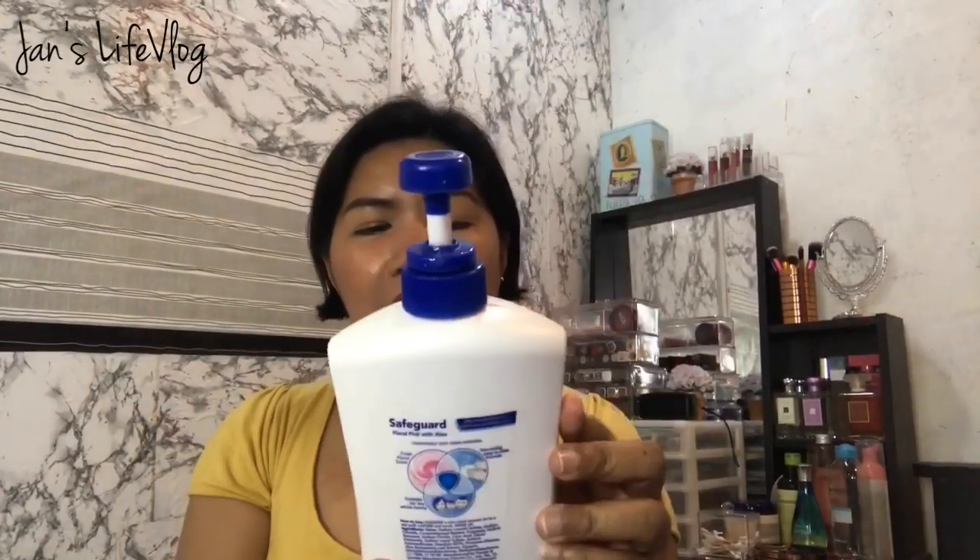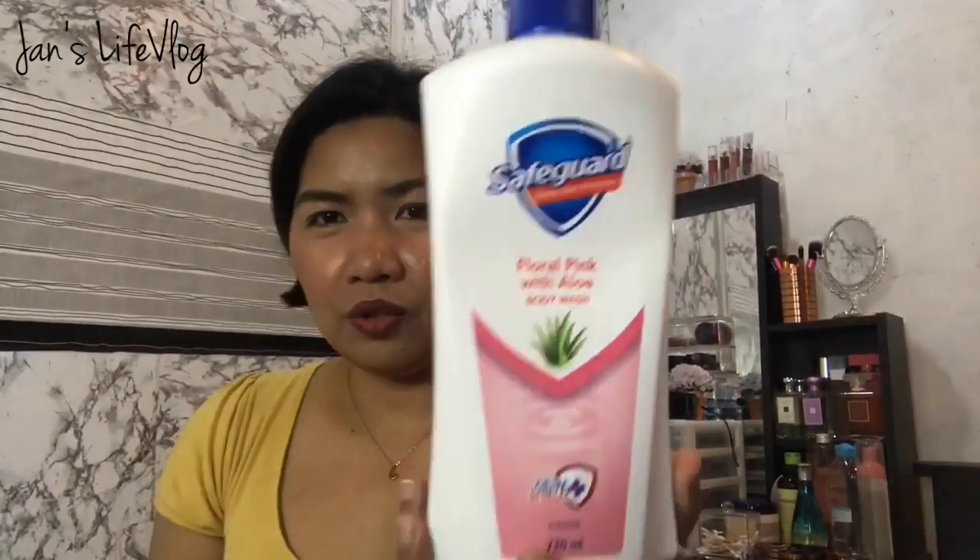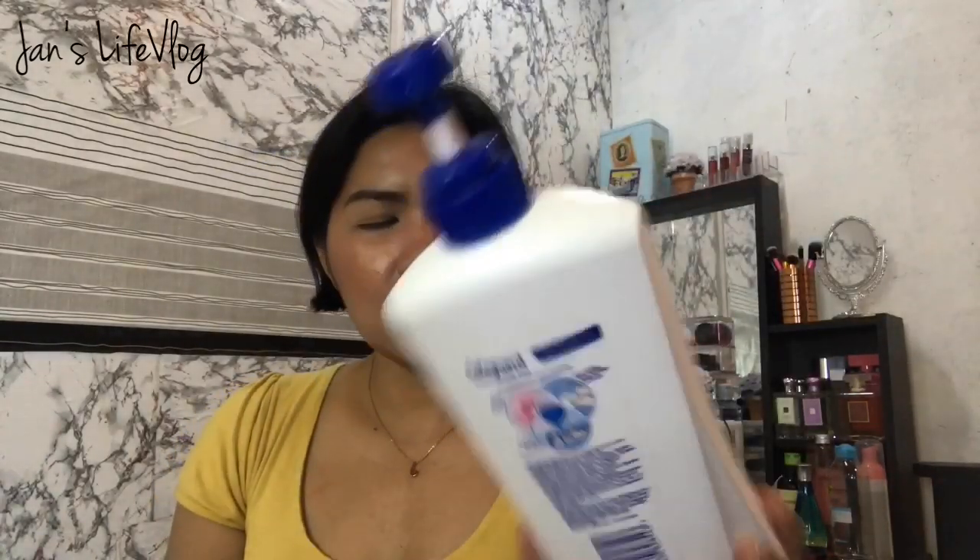Now for bath essentials — I have Safeguard Floral Pink with Aloe body wash. I buy body wash from Watson's Online because it's very affordable. This is 720 ml and super mura. I'll put the price in the description box. This is actually my third re-purchase from Watson's — this is what we use as our bath essential, and we also have a Kojic bar alongside it.